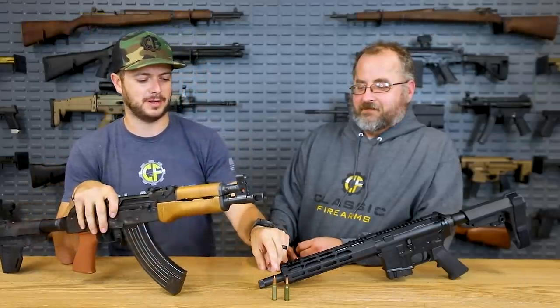Welcome back everybody. Clint here today and we've got Matt back. We're with Classic Firearms and today we're here to discuss everybody's favorite communist cartridge, 7.62x39.